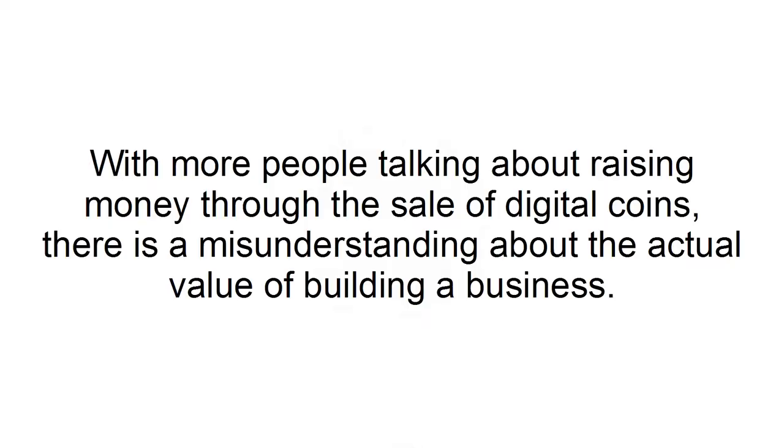With more people talking about raising money through the sale of digital coins, there is a misunderstanding about the actual value of building a business. As an entrepreneur looking to create new value for their business, the best thing to focus on is the underlying technology.